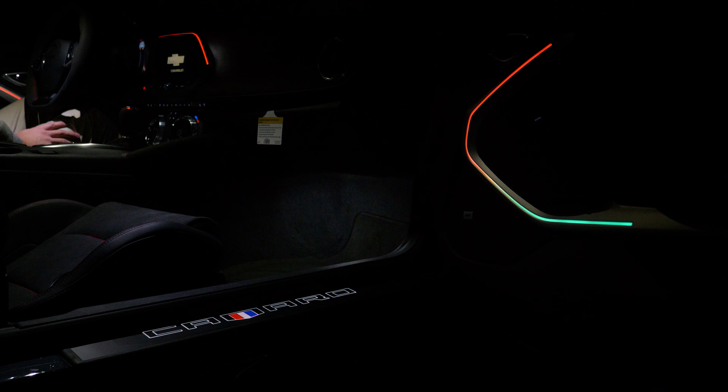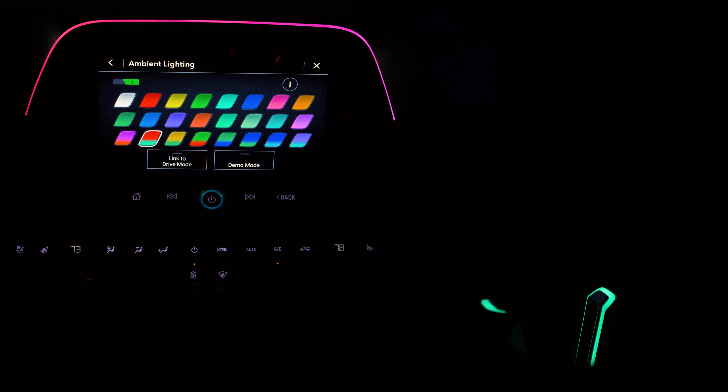So for example, if you pick red and teal, the doors will show both colors, while the entertainment center will show red, and the cup holder will show teal.